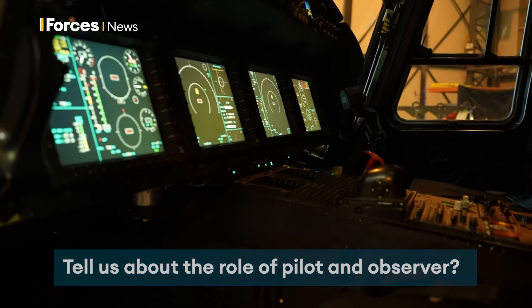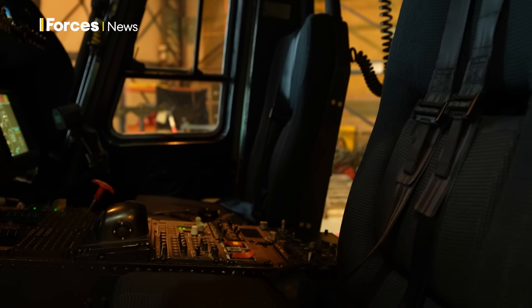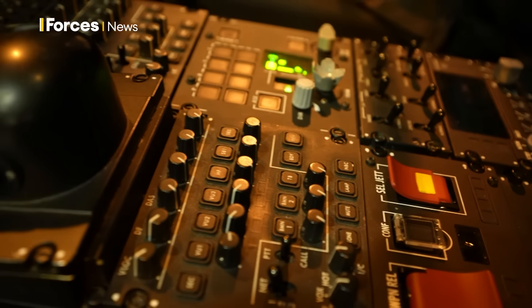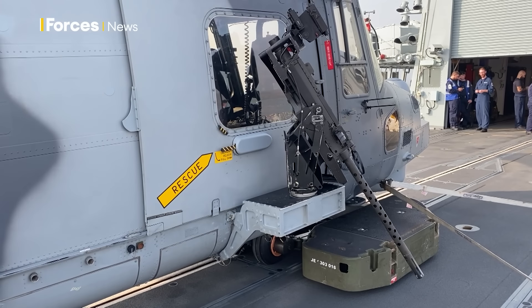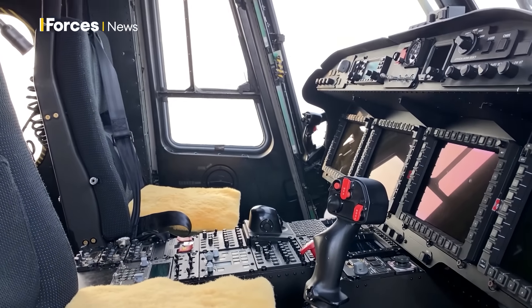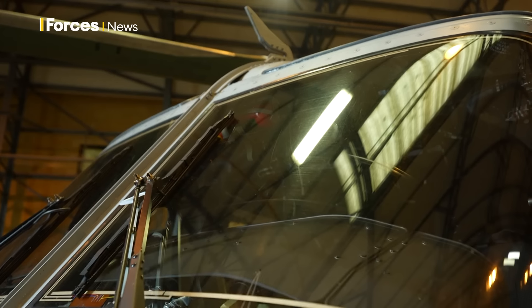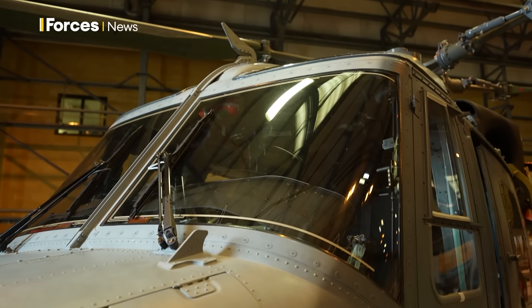The pilot controls the aircraft — essentially our taxi driver. The observer handles all the military applications: we control the radar, the camera, the lasers, and the electronic support measures (ESM). We also control the weapons, and we can move from the front left-hand seat into the back to manage winching and load lifting as well. All of the military aspects tend to fall on our shoulders as a team, with the pilot controlling the aircraft as required.